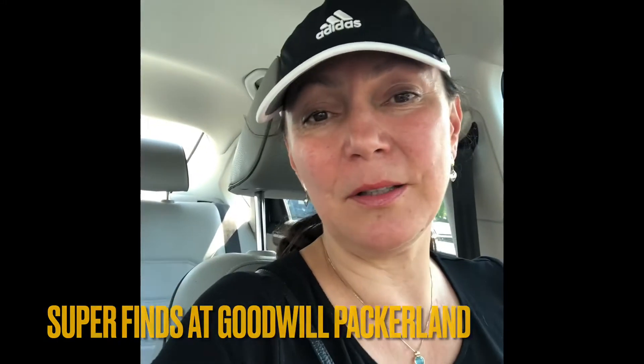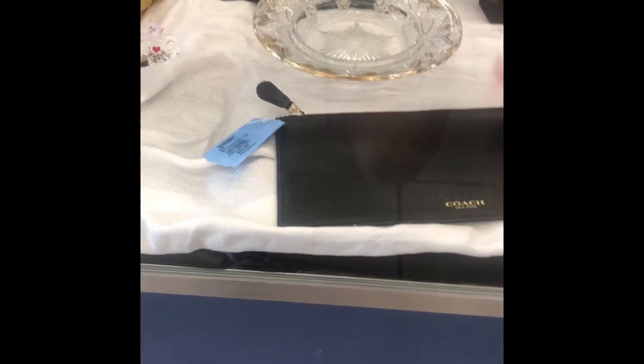Hi everyone, welcome to Treasure with Maria. I'm in Green Bay, Wisconsin, in front of their Goodwill. I learned from my sister that they actually have two Goodwills, so maybe I'll try to go to both of them. It's 90 degrees outside and I'm excited — I haven't been to this Goodwill in more than a year. We'll see what kind of treasures I'll find today, so follow me inside.